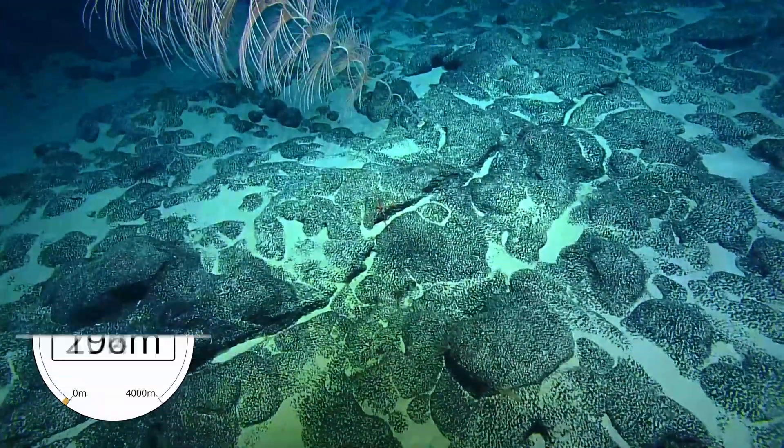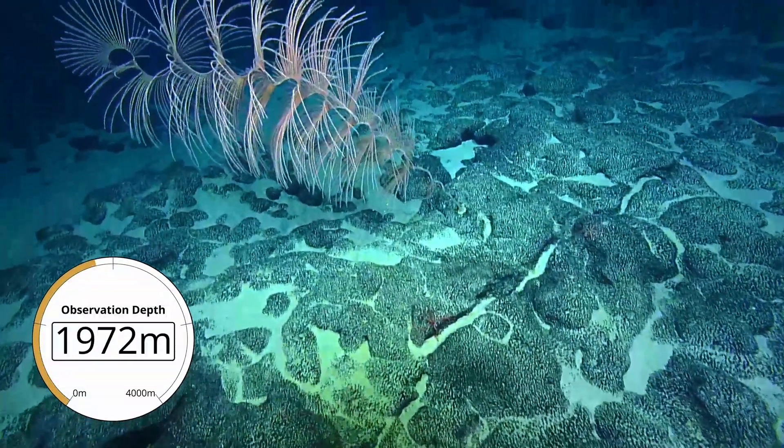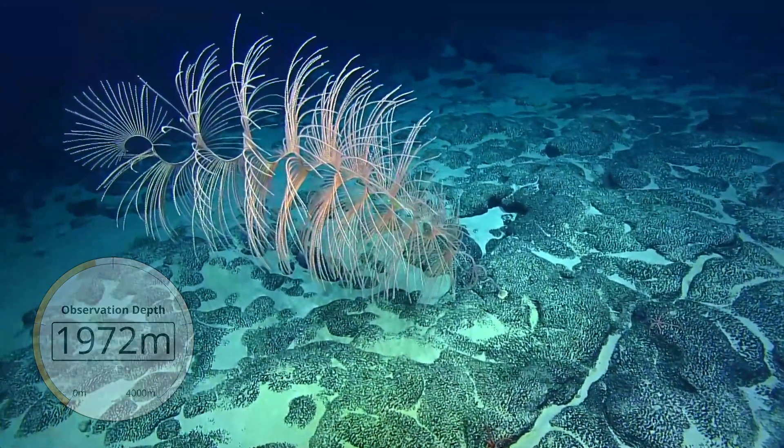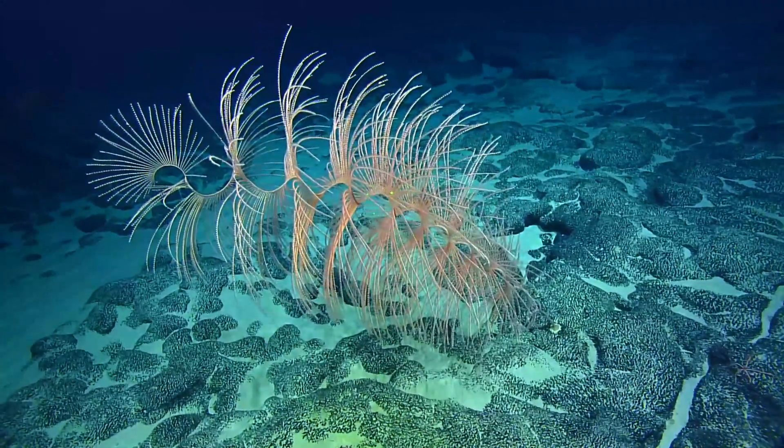There's another Iridogorgia as you can see right here. Beautiful. And then a bunch of other coral — maybe we can look at this one here. It's super beautiful coral and this can get really large sometimes.